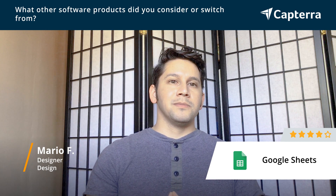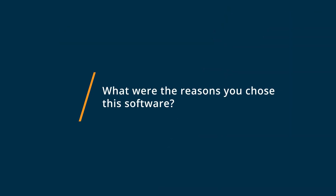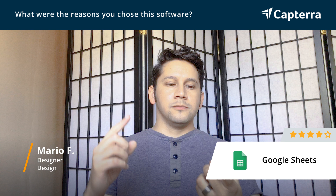So when Google Sheets came along, we really appreciated that it was something we could do free on Google. The bigger reason that we chose Google Sheets was, one, price. Hands down, it beats it because it's free.